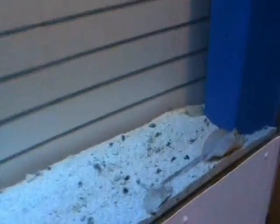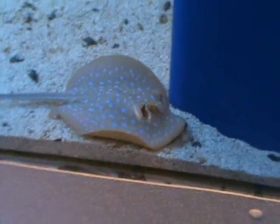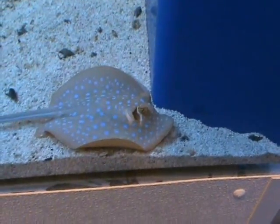We've also got a large Hawaiian naso tang — he's starting to get his streamers, as you can see — and a blue dot stingray. Very cool fish; they do well in larger tanks with lots of swimming room.